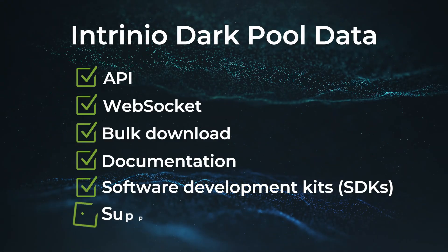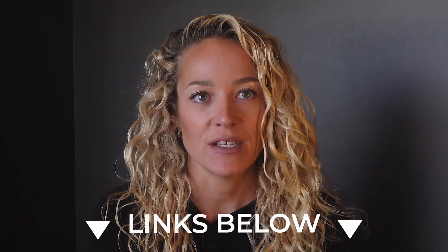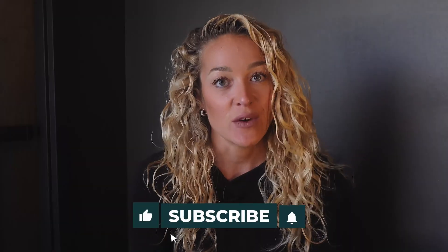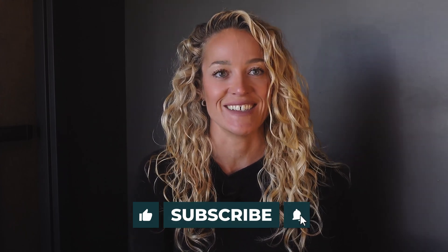These tools mean that you and your team can get the data flowing in a matter of minutes. Intrinio also offers some of the best support in the financial data industry. As you get started accessing dark pool data, our team will be here to chat with you or pick up the phone if you have questions or run into issues. Given the volume of trading happening in dark pools, it's imperative that you keep a pulse on dark pool data. It's a critical component of any smart investment strategy, and it's important information to display to end users if you are building investment and trading applications. If you're interested in taking a free trial of Intrinio's dark pool data set, you can chat with our team today and we'll get the data flowing for you. If this video was helpful, please give it a like and subscribe to our channel for more fintech and financial data content. Thanks for listening.